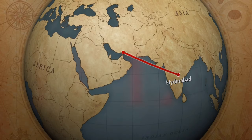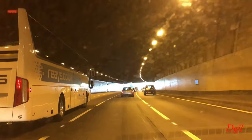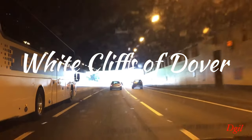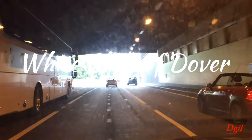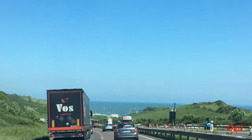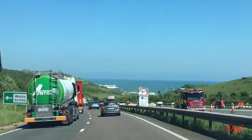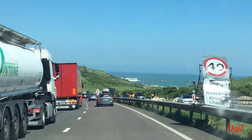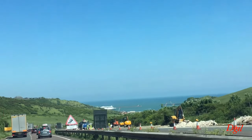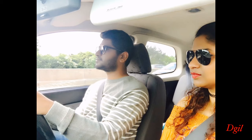Hello everyone, hope you're doing really well and welcome back to my channel. This is a brand new vlog on my recent travel to Dover, and I'm going to take you all to the south of England where you can see these white cliffs. This is where we're going — you can see the water, and that is the English Channel. If you cross this, you will get to France.